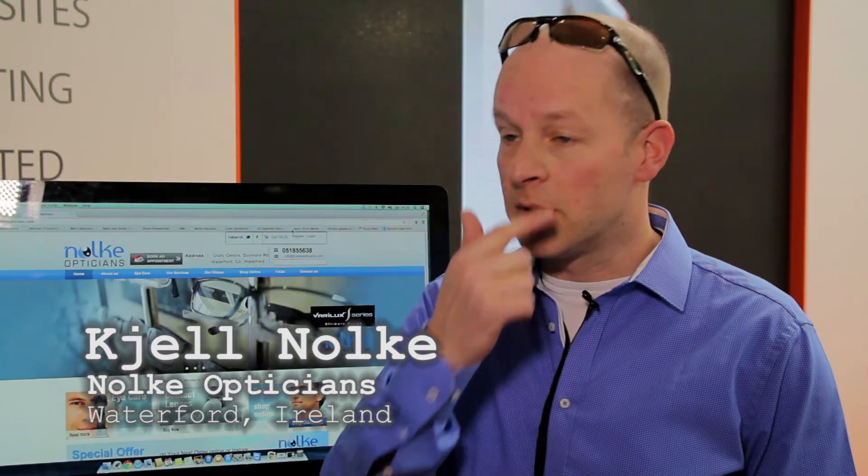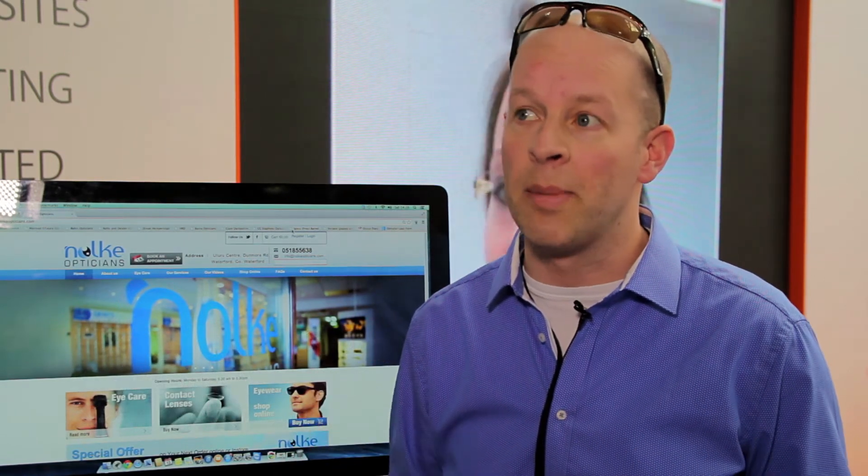I looked around and I happened to come across the whole OptiCommerce concept and I have to say I was quite blown away by it. I thought this could be great.